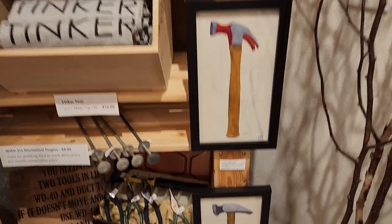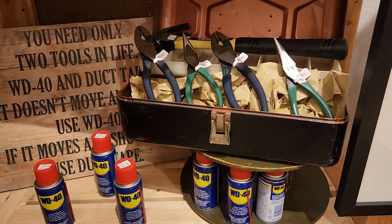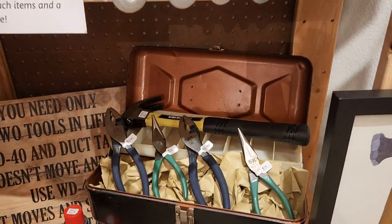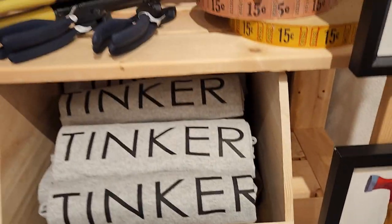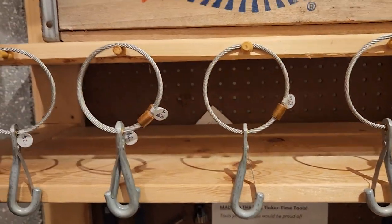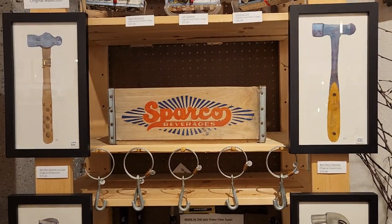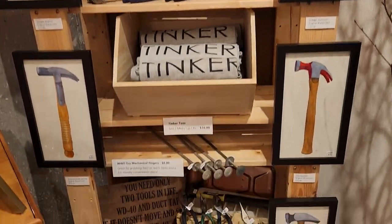We have our tool sales here: WD-40, the SK needle nose, the Ideal slip joint pliers, some mechanical fingers — you can see a couple of those have sold already. We got the hammers, the rest of the pliers, and the bomb tethers — looks like a fair number of those have sold already, so these things are going quickly.